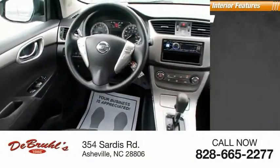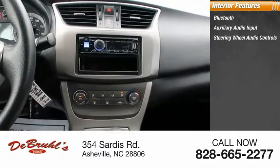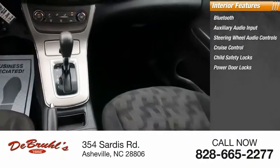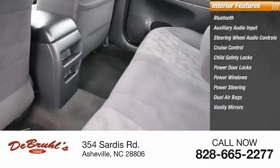Inside you'll find Bluetooth, auxiliary audio input, steering wheel audio controls, cruise control, child safety locks, power door locks, power windows, power steering, dual airbags, and vanity mirrors.